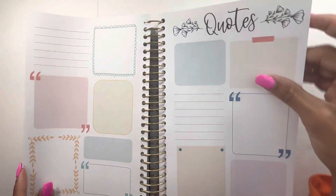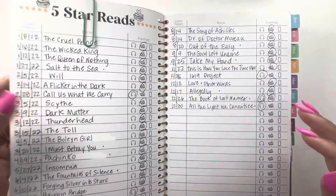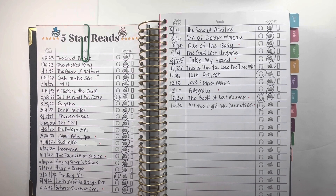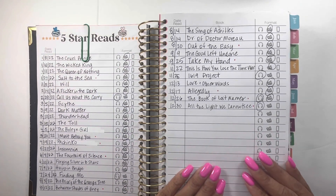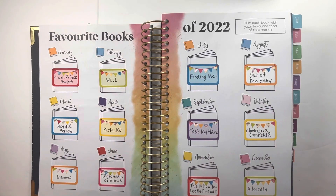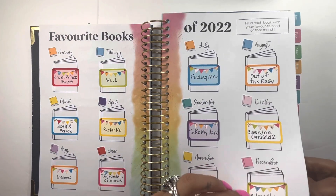Here are the quotes pages — I don't use these at all, I don't document quotes. Here are my five-star reads for 2022 with the format noted. I read more physical books than anything but had an occasional audiobook in there as well. Here are my favorite books of 2022 by month — not necessarily five-star reads, just the best book I read within that month. These stickers are from Peanut Butter Taco.